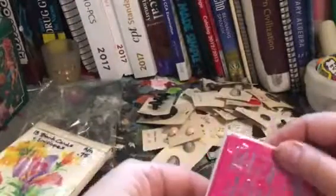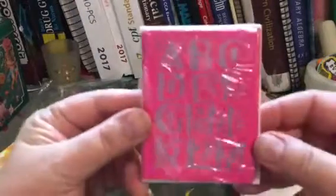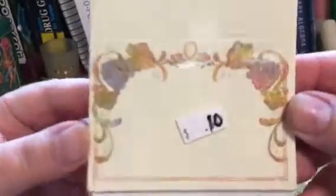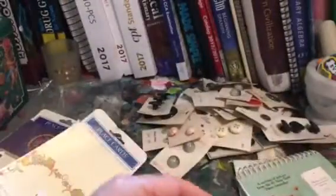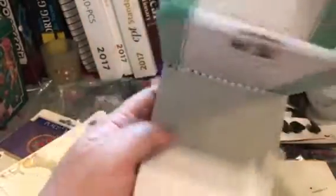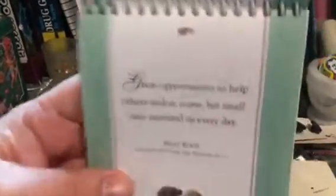I got a bunch of blank cards, and then these are gift tags and place cards, which I thought were pretty. Here's another one — a place card with little wine sentiments, kind of like Chicken Soup for the Soul. They've got all these nice little sentiments in there. Those might be nice to throw into a swap pack.